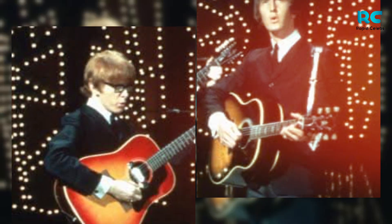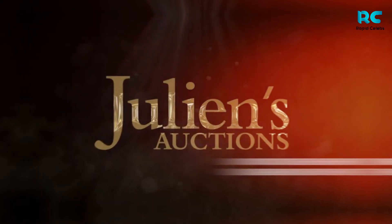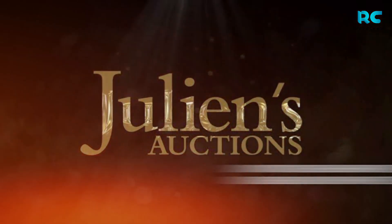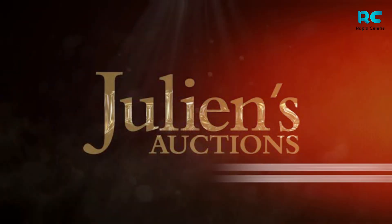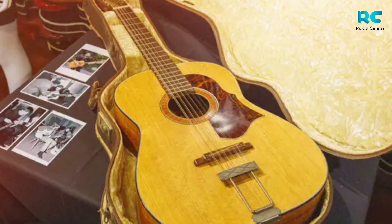Somehow Waller didn't keep the guitar but gave it to a manager. The manager, according to Julian's Auction House, kept the guitar in the attic of his house for decades. Julian's Auction House did not name the manager or how the guitar was found.